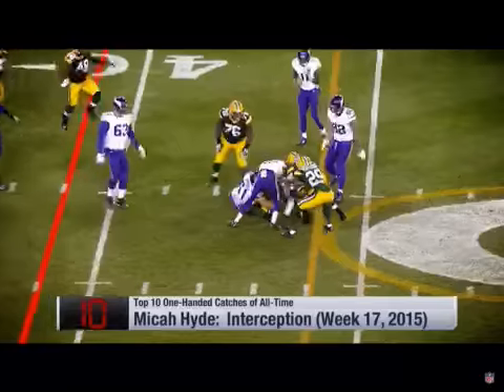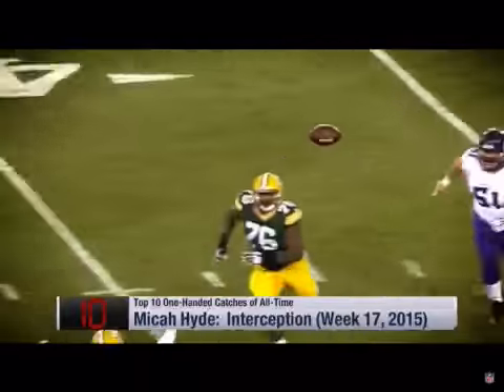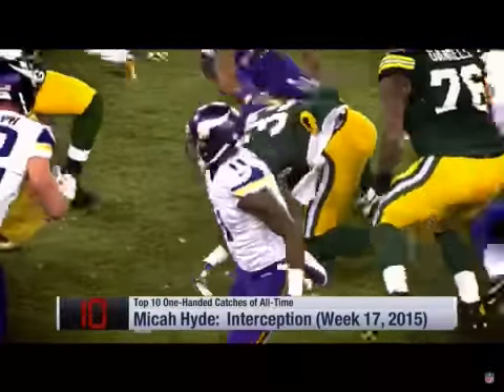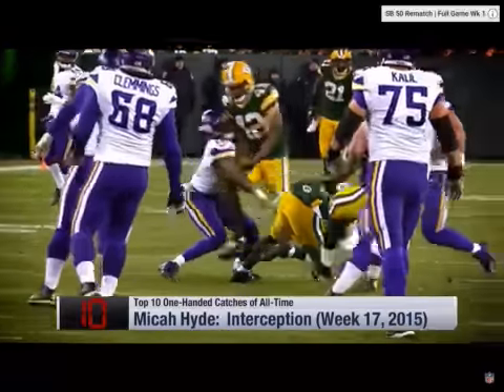He gets it away and it's going to be picked off at the 43-yard line. What a catch — Micah Hyde. He did what? Yeah, watch this catch. This is a backhanded — I don't know what this is, like a highlight catch or something.